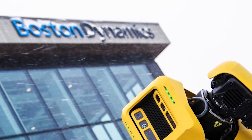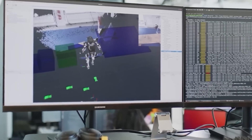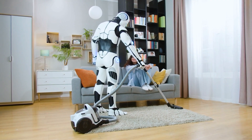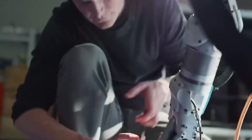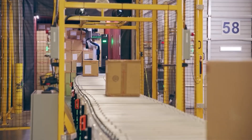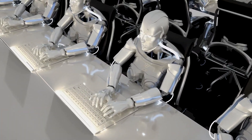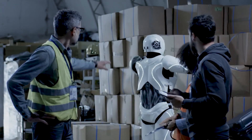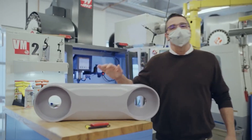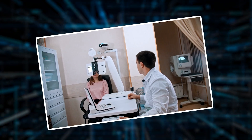Boston Dynamics is a trailblazer in the field of robotics, driven by a clear mission and vision for the future. Their mission is to create outstanding robots that make a real difference in people's lives, focusing on robots that can handle dangerous, repetitive, and physically tough tasks, making work safer and more efficient for everyone. They envision a future where robots work hand-in-hand with humans, enhancing human abilities and improving the quality of life across fields like logistics, construction, healthcare, and public safety.